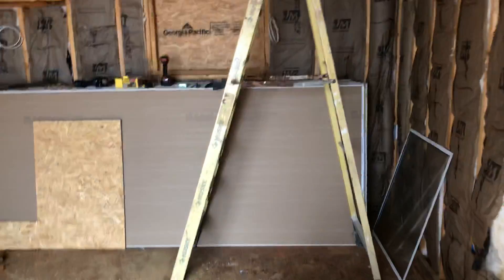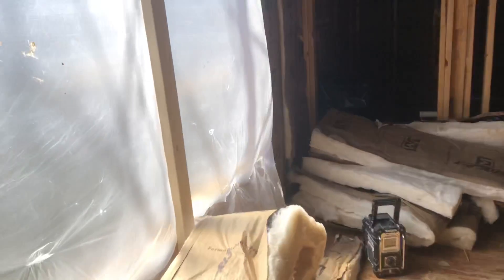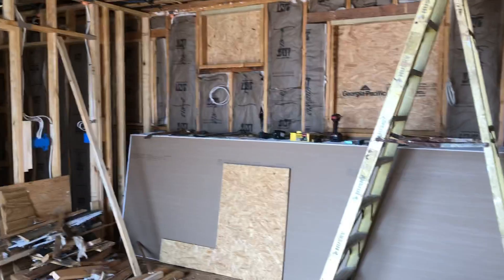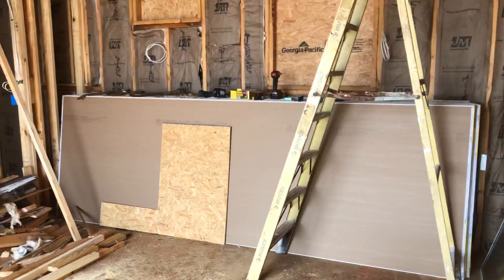So there was another load of drywall here, and would you believe it actually came through this window. We actually have another video showing the drywall brought in by a crane from the outside — it came in like this. So there is the drywall.